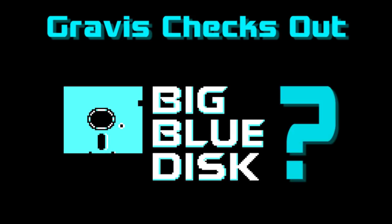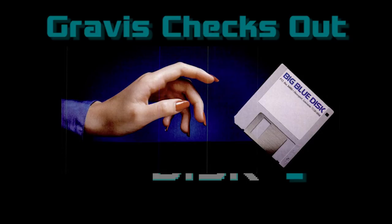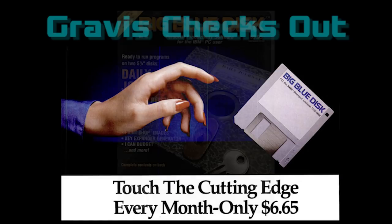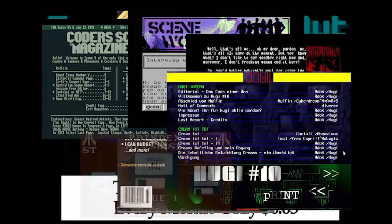So what was the Big Blue Disk? It was, in fact, a tremendously important part of computing history, especially video game history, and what makes that hard to believe is that it was a Software of the Month club. Big Blue Disk was something called a Disk Mag — a magazine, but sent out on disks. This was common practice in the 80s and early 90s in all countries and for virtually all computing platforms.